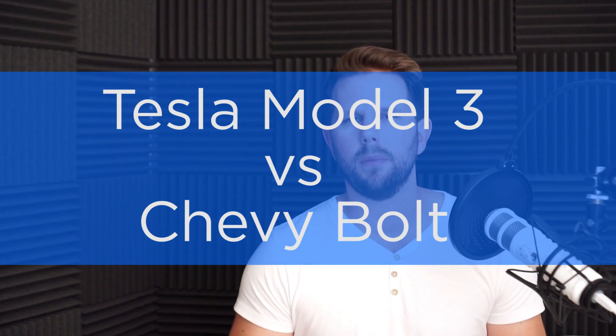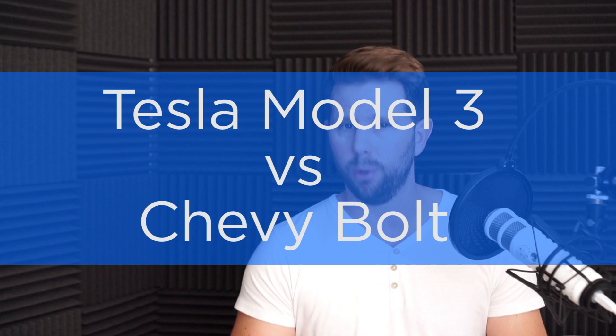All right, what's up, Data Geeks? Today I want to talk about the Tesla Model 3 versus the Chevy Bolt.